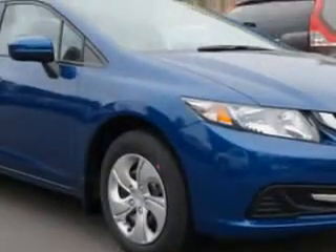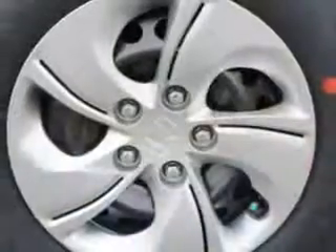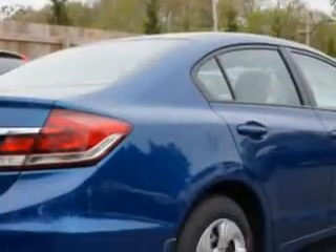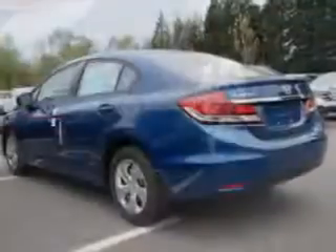Enjoy this great car with features like halogen headlights, auxiliary audio input with iPod-iPhone integration, ambient lighting, remote anti-theft alarm system, rear-view camera, and much more. Enjoy the drive and have peace of mind in this 2014 Honda Civic.